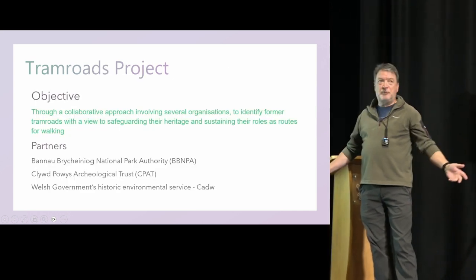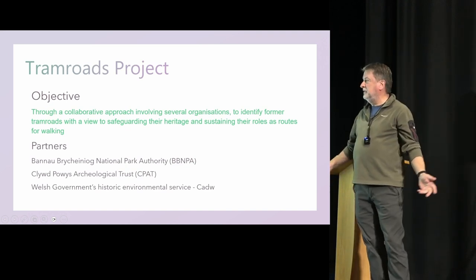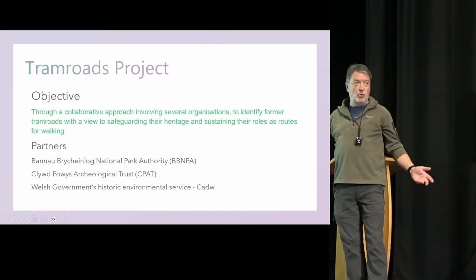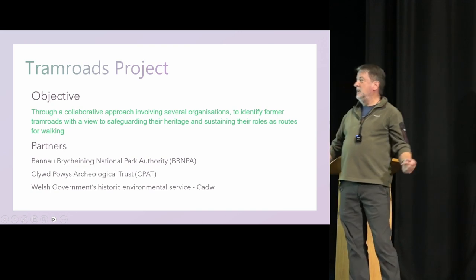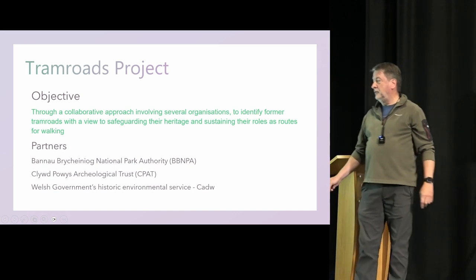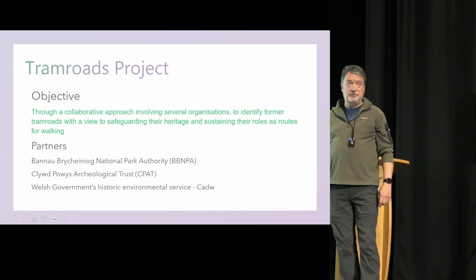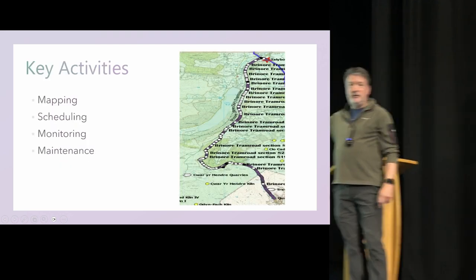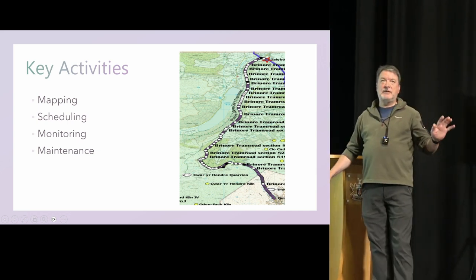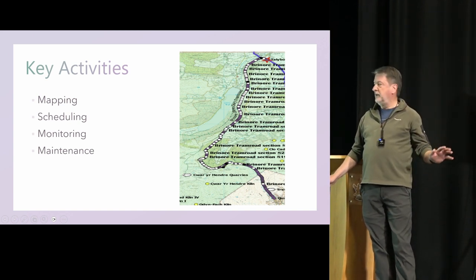The tram roads project, through a collaborative approach involving several organizations, hopes to identify former tram roads with a view to safeguarding their heritage and sustaining their roles as routes for walking. Our partners are the Bannau Brycheiniog National Park Authority, the Clwyd-Powys Archaeological Trust (CPAT), and the Welsh Government's Historic Environment Service (Cadw). A lot of work has been done — mainly by Richard Chandler — on the paperwork exercise of mapping as many of the tram roads or remnants of the tram roads as we can within the bounds of the National Park.